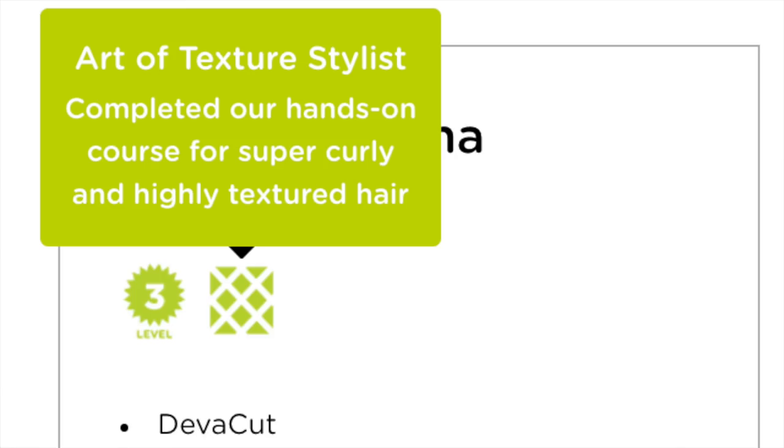When it comes to being DivaCurl certified, there are three different levels, and three is the top level of certification. Monica was actually the top level, which I was really excited about. And when I saw that Monica was specifically certified for more textured hair like mine, I was like, done — I'm calling her. I'm making an appointment and she's going to help me sort my life out. So glad I did. It's always nerve-wracking going to a new hairstylist, especially for curly girls. But I have absolutely no regrets. 10 out of 10 recommend. I'll also link her details down below.